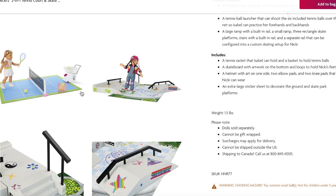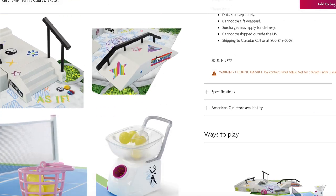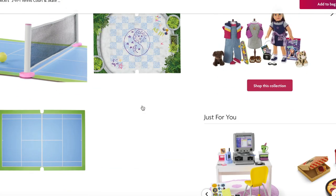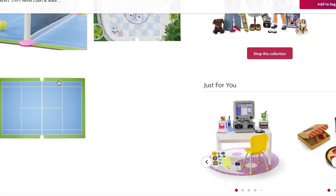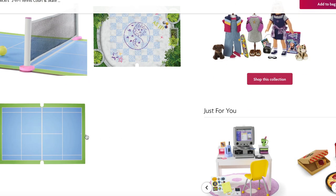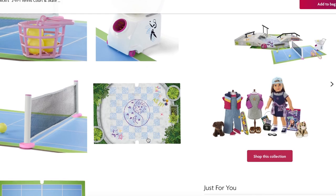Here we have an overview of the set just to give you an idea of the sizing. We have Isabel standing on the tennis court and Nikki with the skate park set on the other side. They've decorated it with stickers, so it's very stylish. You can also customize it, and the set does fold up which is really great for storage.